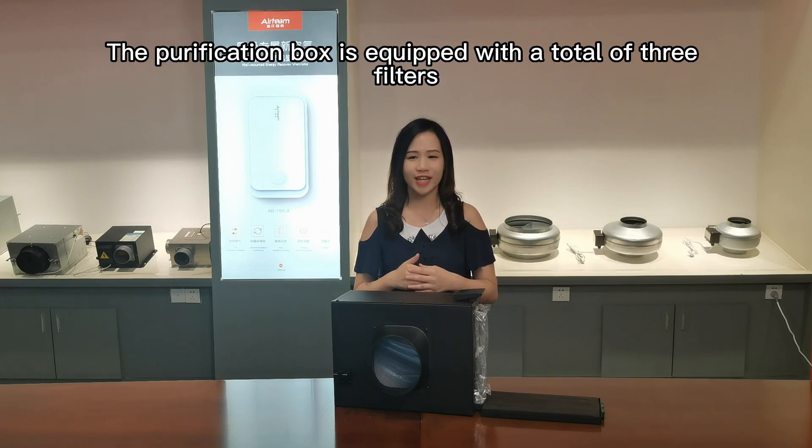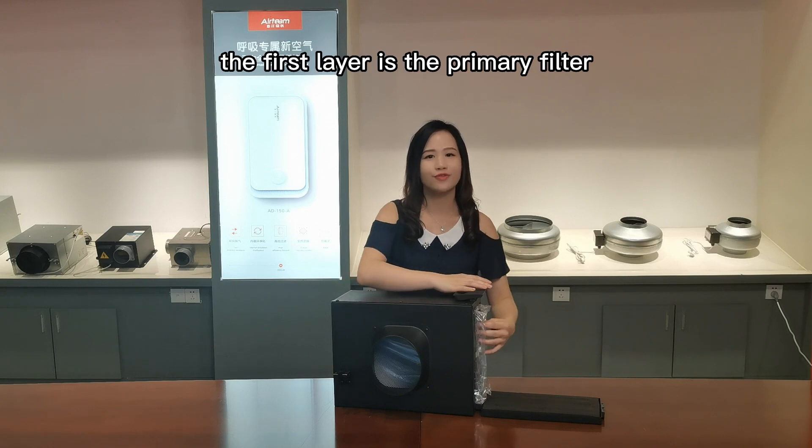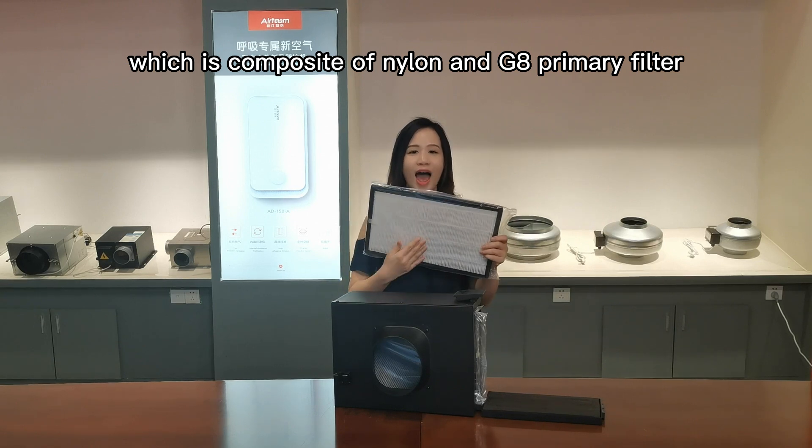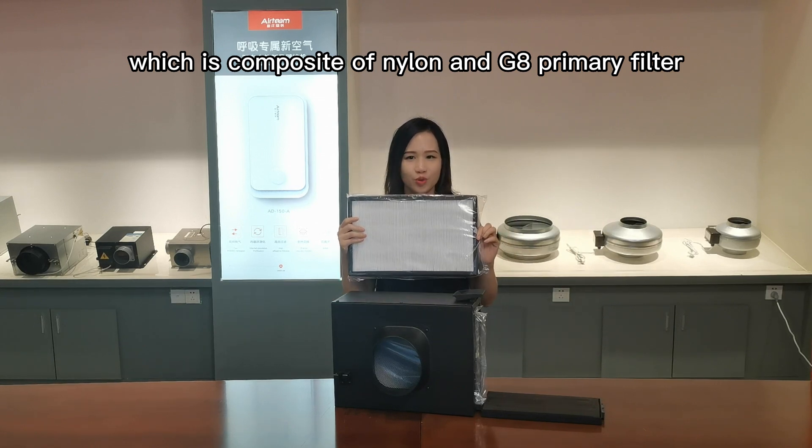The purification bar is equipped with a total of 3 filters. The first layer is a primary filter, which is composed of nylon and GA primary filters.